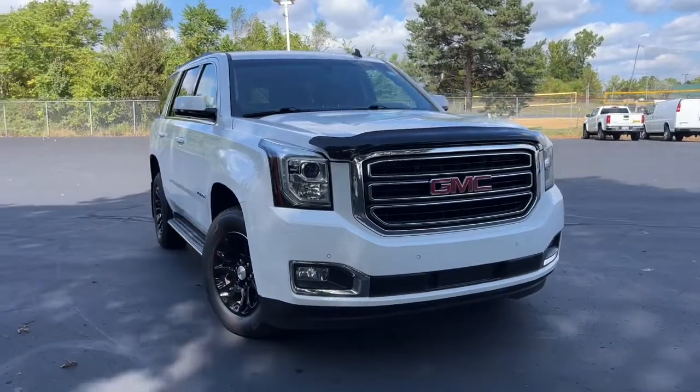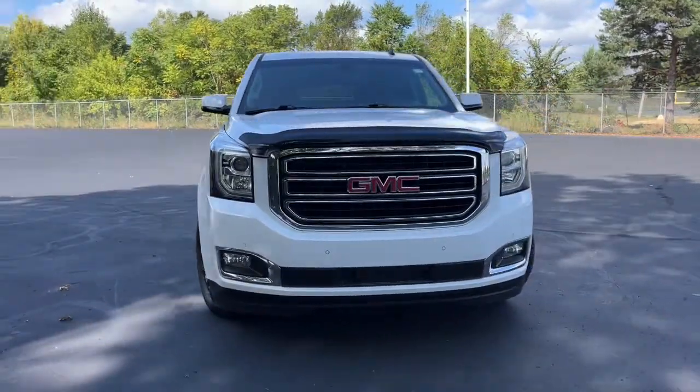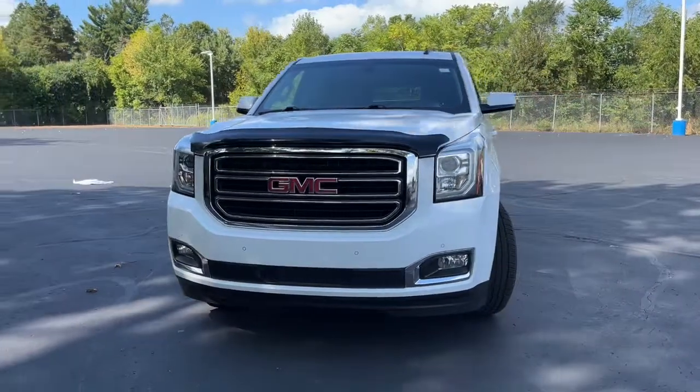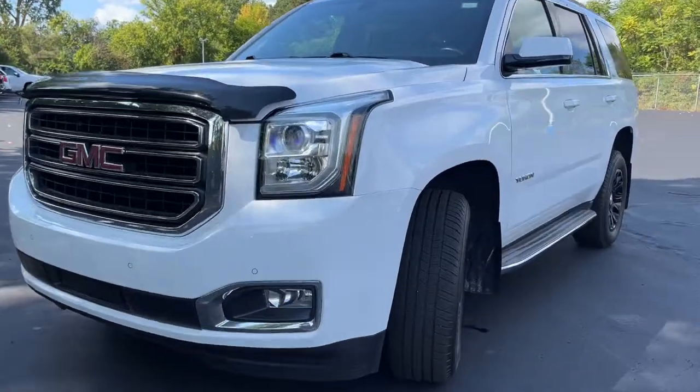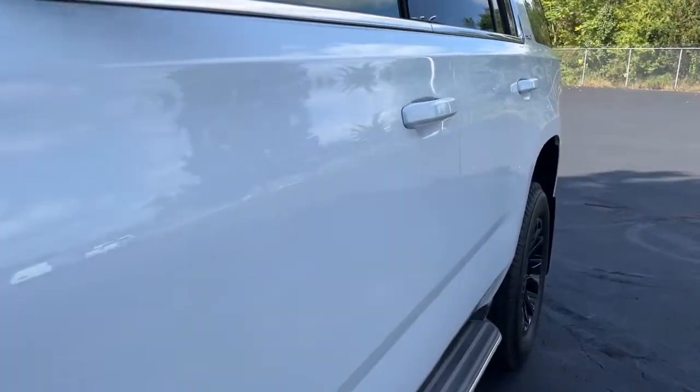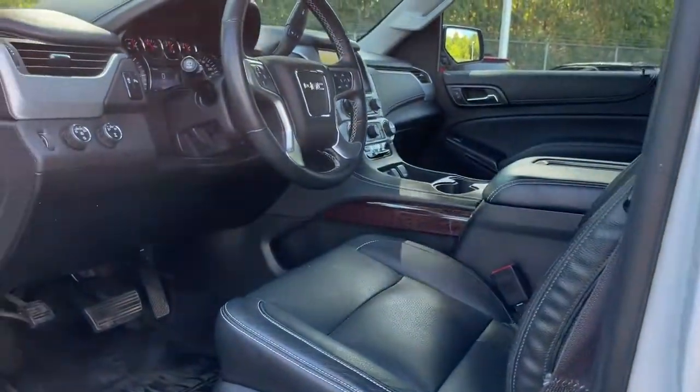Picture yourself in the 2015 GMC Yukon. With less than 100,000 miles on the odometer, this vehicle provides excellent value. This comfortable, capable three-row Yukon delivers spacious luxury and the rugged strength you need for bigger towing jobs.